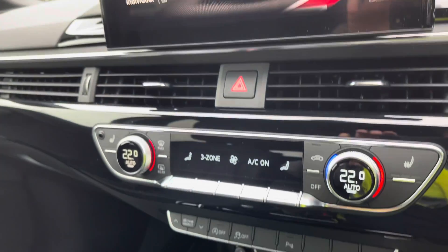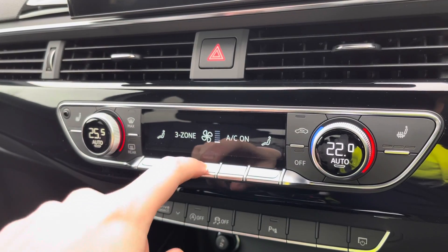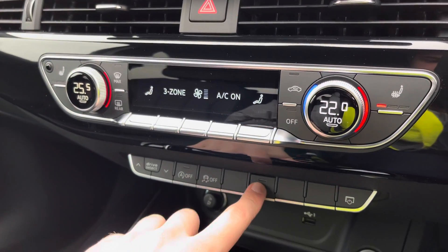Moving down, we have the controls for the free zone climate control, so you and your passengers can find the perfect temperature for yourselves. We also have the controls for the heated front seats, a perfect feature for those colder winter mornings.